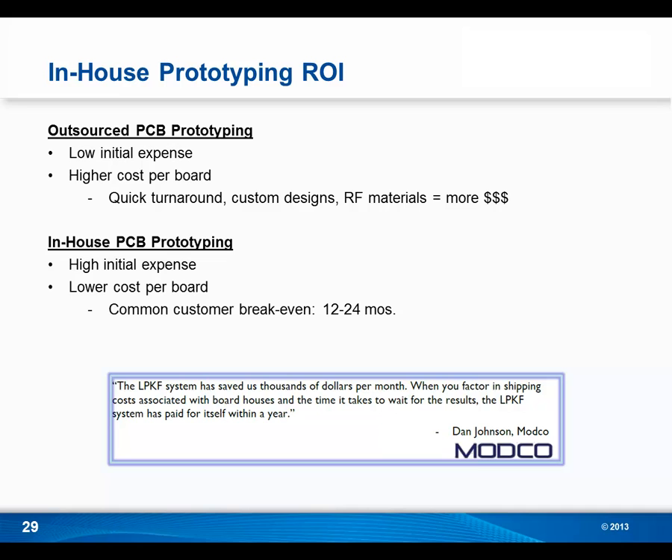Dan Johnson at Modco said: 'The LPKF system has saved us thousands of dollars per month. When you factor in shipping costs associated with board houses and the time it takes to wait for the results, the LPKF system has paid for itself within a year.'